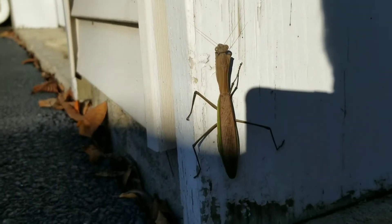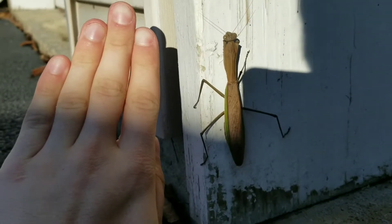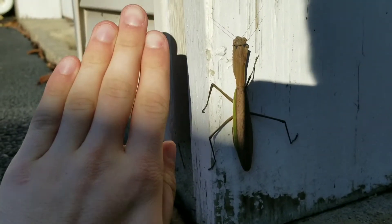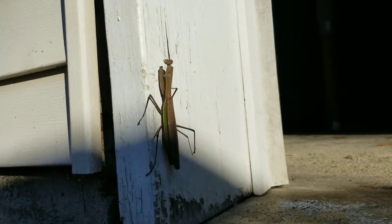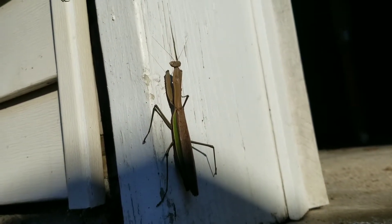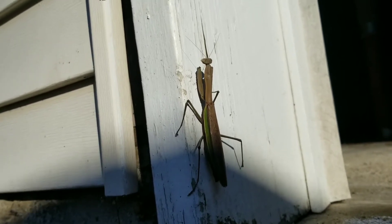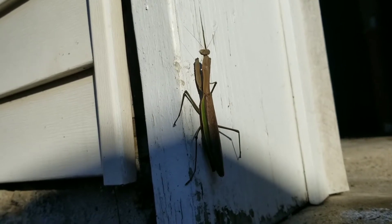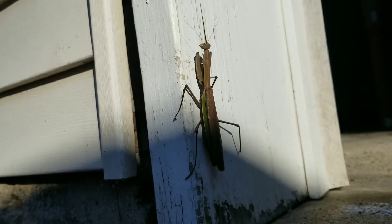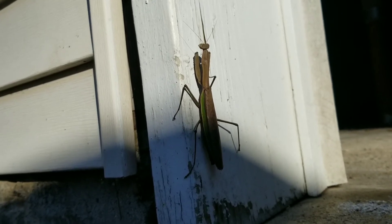Let's see if I can get a length comparison with my hand. Yep, that's big. At any rate, I'm very glad to have this encounter. It's a beautiful creature. I've never seen one of this size before. I've seen smaller praying mantises, but I didn't think they could get this big up here.